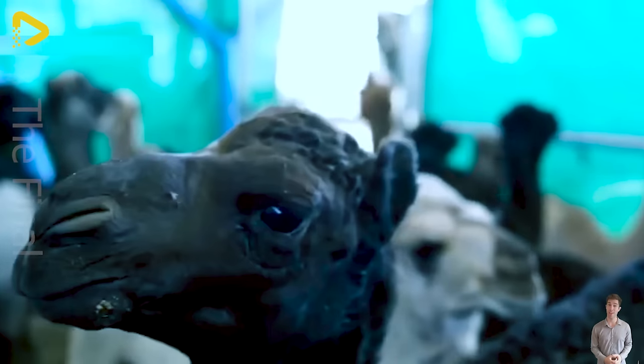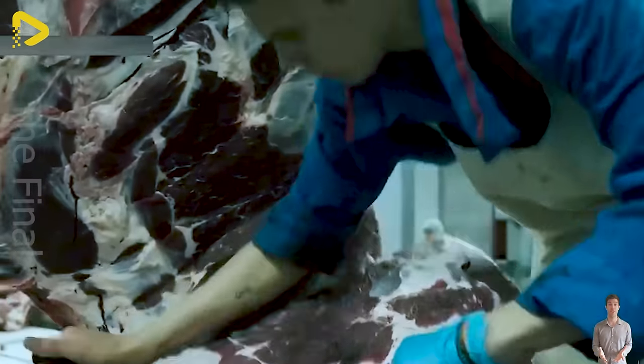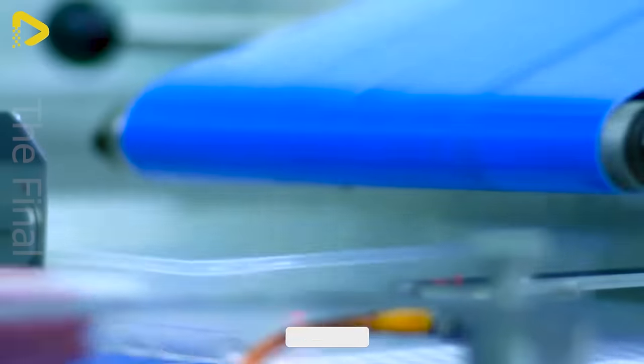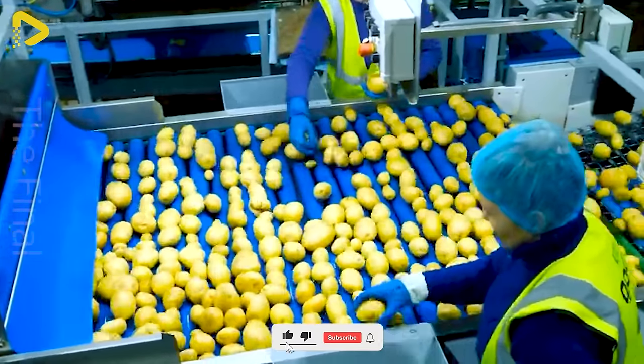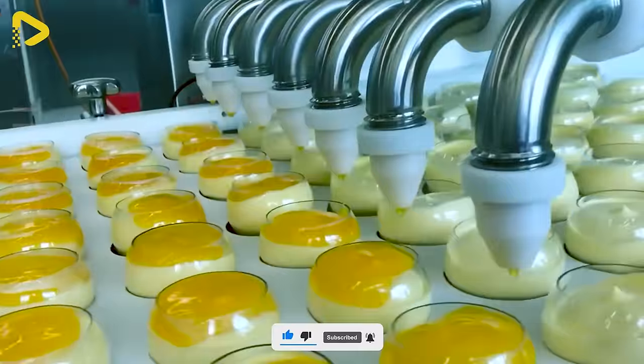Hi guys! I just picked up a cup of coffee to help wake my brain up. What about you? What's your go-to drink? Comment about your favorite beverage before watching the rest of this video.